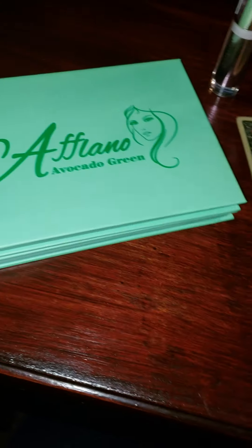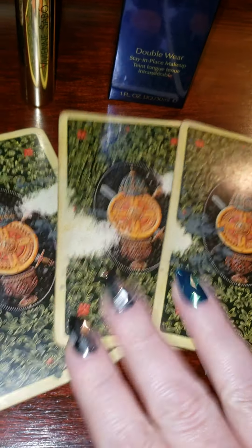Hello, everybody. We're going to do a mashup today — a little bit of makeup review and a card reading.